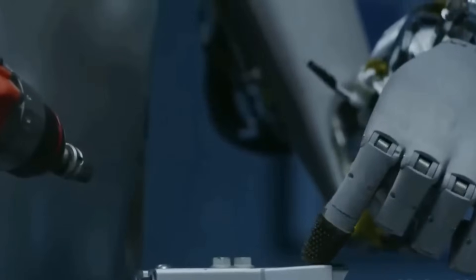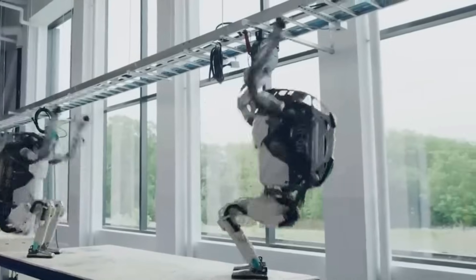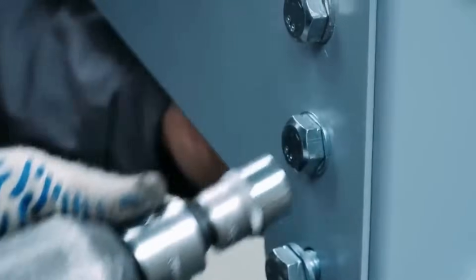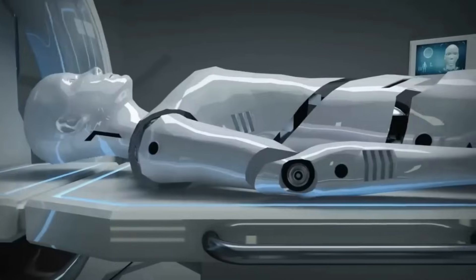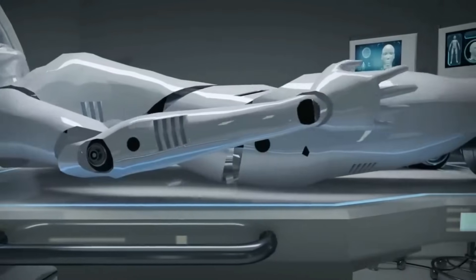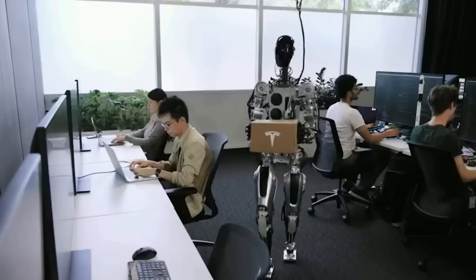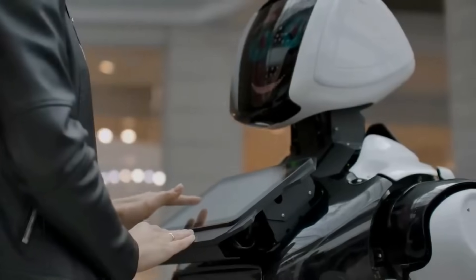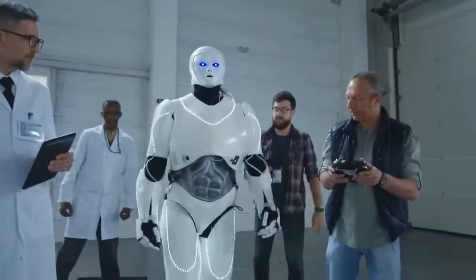Starting with design and structure, Atlas might exhibit agility, but its design seems almost archaic compared to the sleek, human-like Optimus. The Atlas is a robust assembly of titanium, aluminum and plastic, weighing a hefty 196 pounds. In stark contrast, Optimus Gen 2, with its blend of aluminum and polyurethane plastic, tips the scales at a lighter 138 pounds. This difference in weight and material choice speaks to Tesla's vision of creating robots that blend seamlessly into human environments.